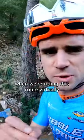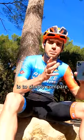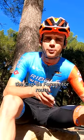One thing we definitely don't have to account for when riding this route virtually is traffic lights. The premise of this video is to simply compare how it feels to ride the Cabo Formentor route on Rouvy and in real life — and off we go.